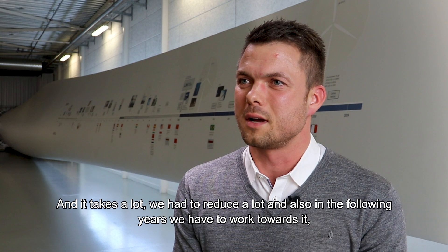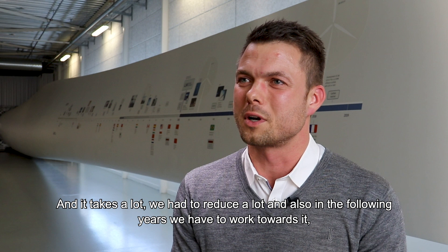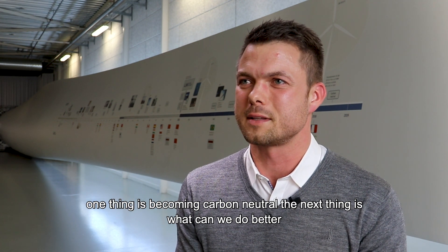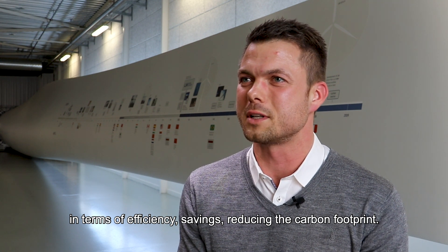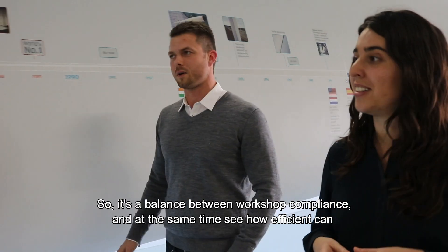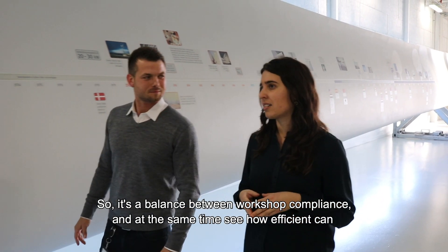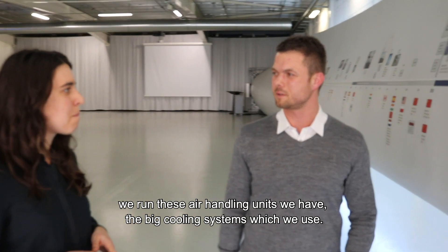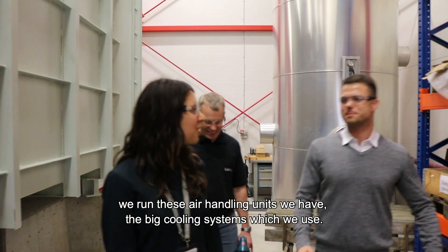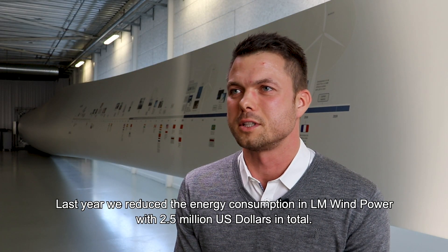And it takes a lot. We have to reduce a lot, and in the following years we have to keep working at it. It's not just one thing to become carbon neutral — the next thing is what can we do better in terms of efficiency and savings, reducing the carbon footprint. It's a balance between workshop compliance and seeing how efficiently we can run our air handling units and the big cooling systems we use. Last year we reduced energy consumption at LM Windpower by 2.5 million US dollars in total.